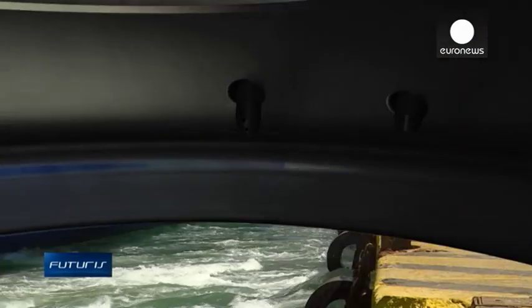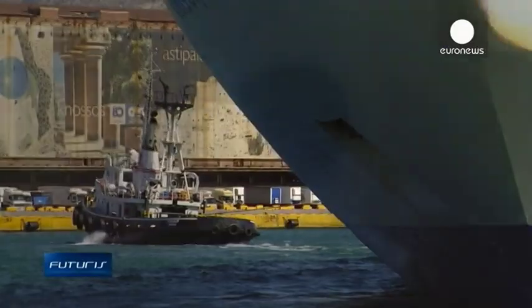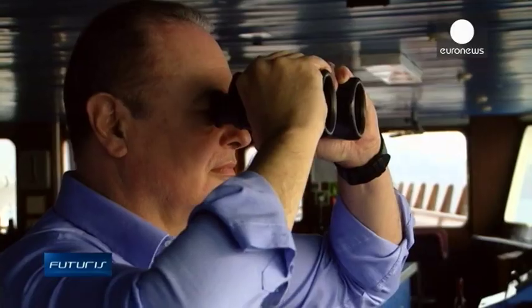Over 100 of these engines have already been sold to ship owners refitting their fleets. Buyers are convinced that, in a sector constantly submitted to ever stricter environmental regulation, their investment will eventually pay off.